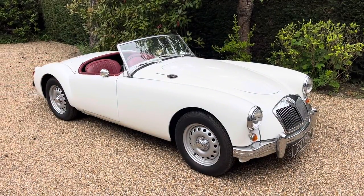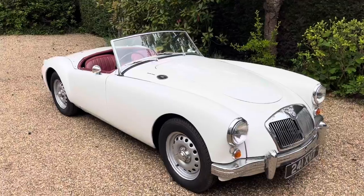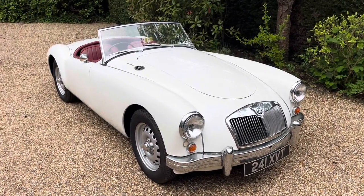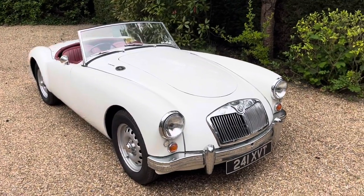Welcome back to another episode of RC Classic Garage. Today we'll be taking a look at my 1959 MGA Twin Cam and discussing what's different from a normal MGA, but also what the big issue was with these cars back in the late 1950s.